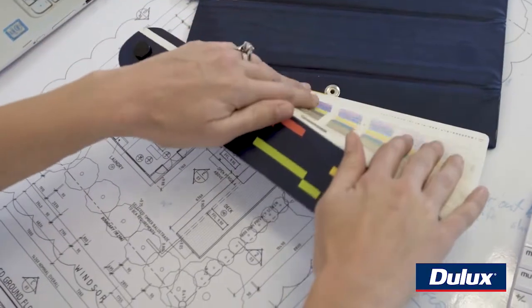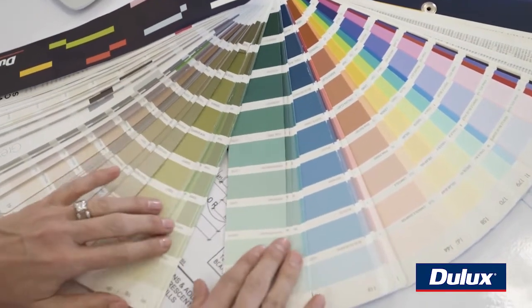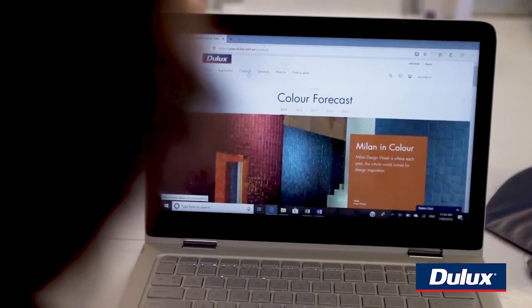Easier said than done choosing the colours because Dulux have thousands. So how do we narrow that down? Dulux go to Milan every year and they put out their colour forecast, so I like to check it out to see what's hot.